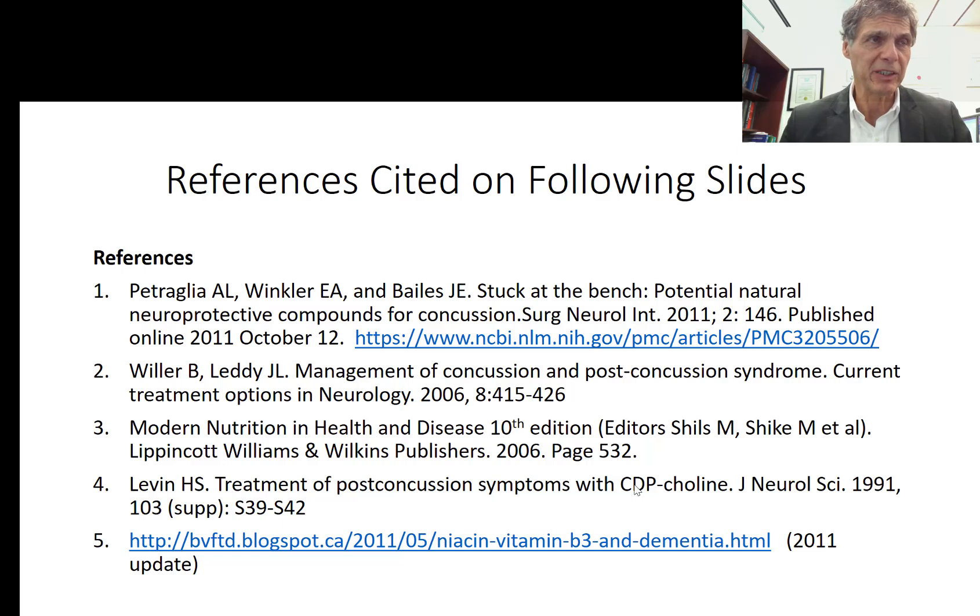You'll be seeing many studies cited here with respect to nutritional medicine in concussion management. The major references being used are outstanding journal articles and textbook reading that you should look at in your career. This is a summary of what there is to know right now.